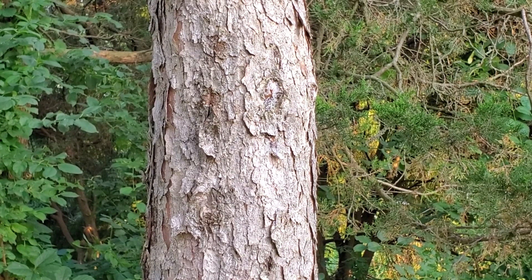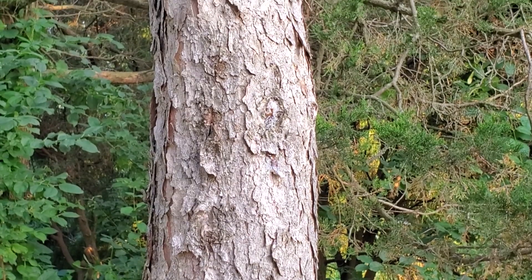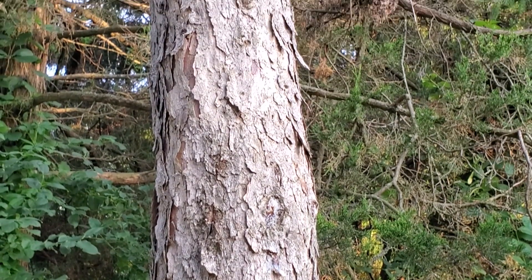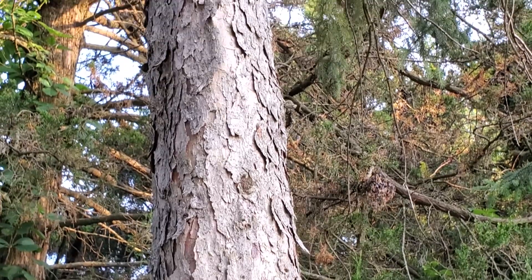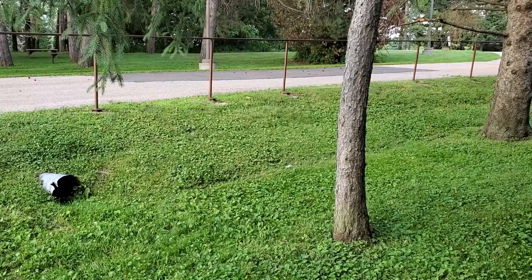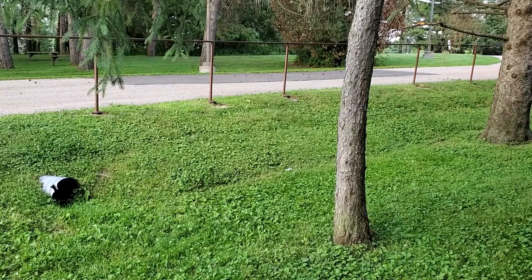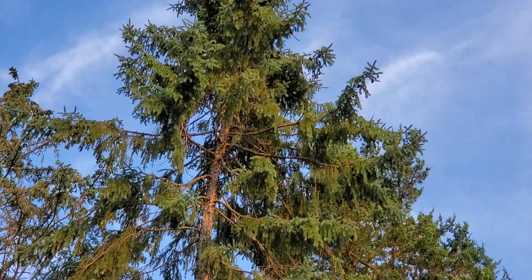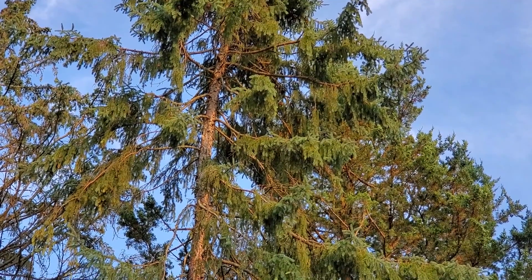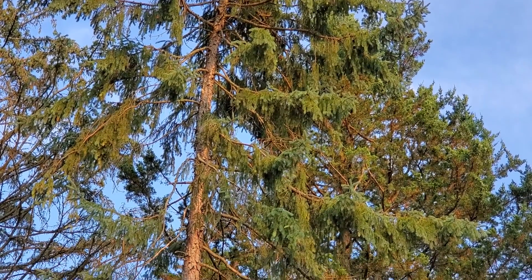Black spruce is way more prevalent in northern Wisconsin, where you'll find it in bogs growing alongside tamarack. Wet areas are the black spruce's preferred habitat, and that's probably why here they've planted it near a culvert. Harvesting this species is difficult and damaging on the wet soils, so black spruce is not a commercially important timber tree.